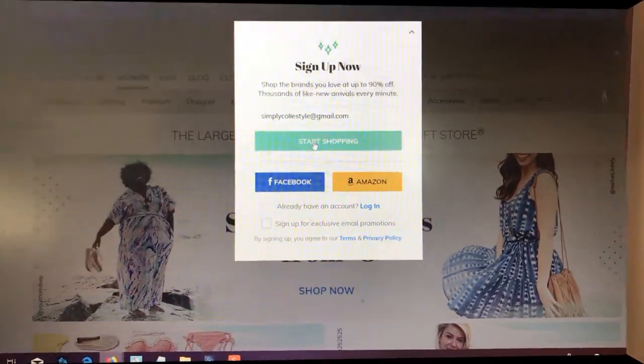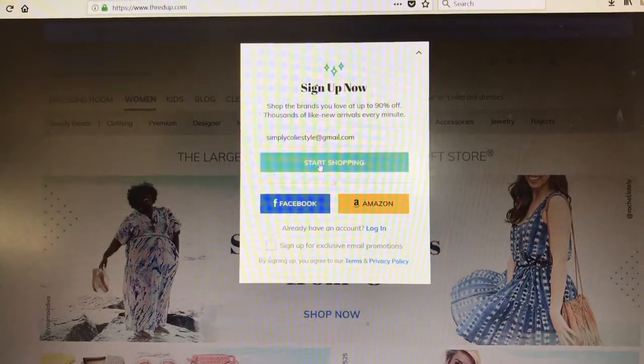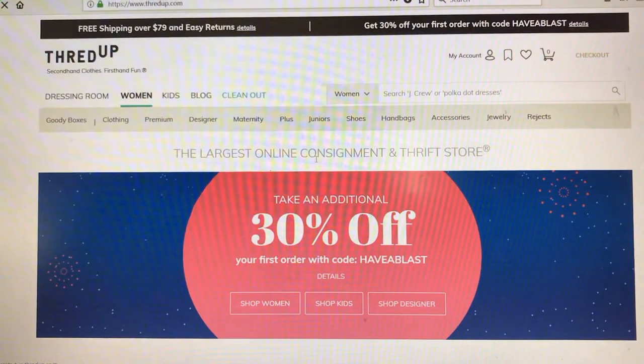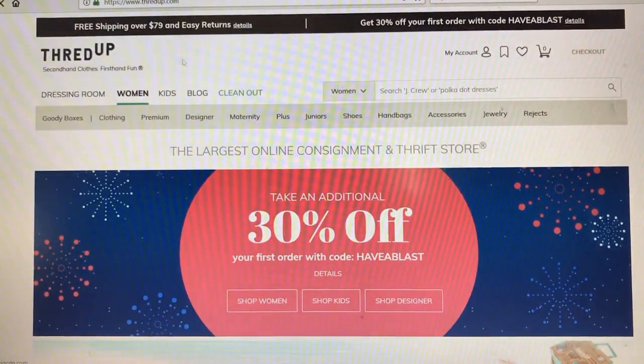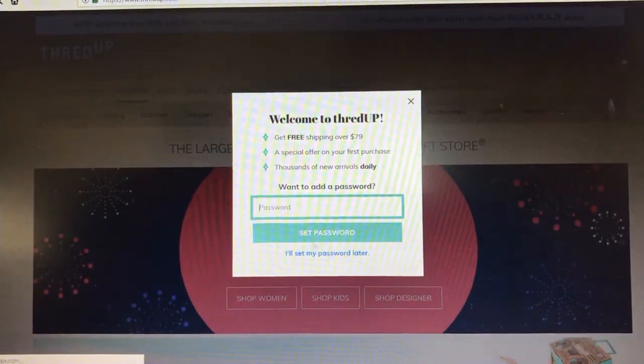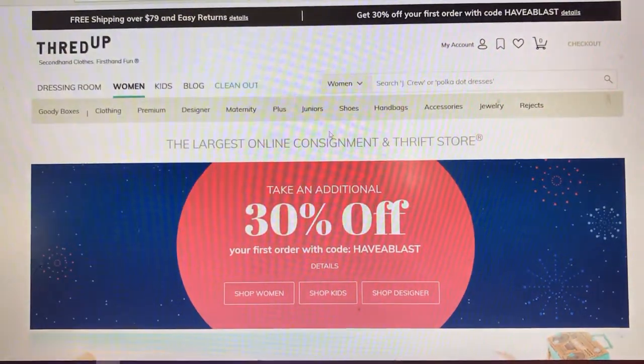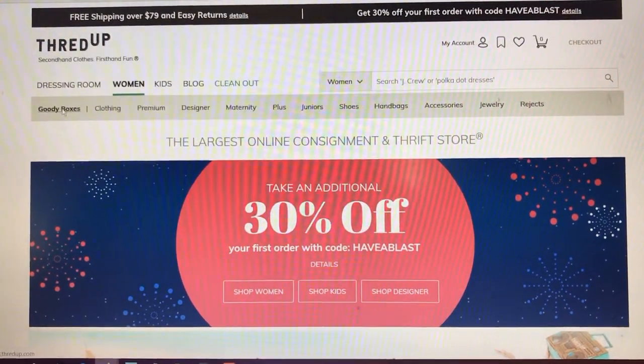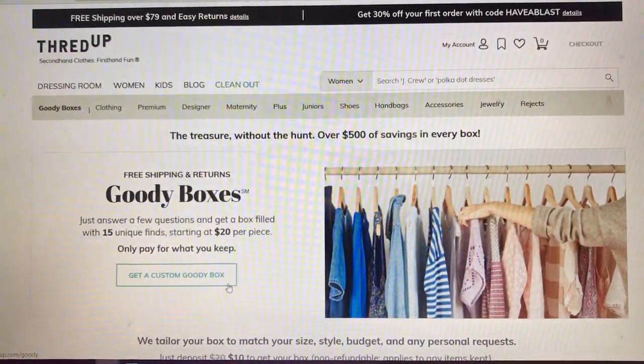I'm very excited! So let's take a look back at past Nicole, who went ahead and did the order, and I'll show you guys how the order went down. I'm just putting in my email address to get logged in. I hate it when websites do that, but what are you going to do? Let's go to goodie boxes — custom goodie box, let's see what the happenings are.